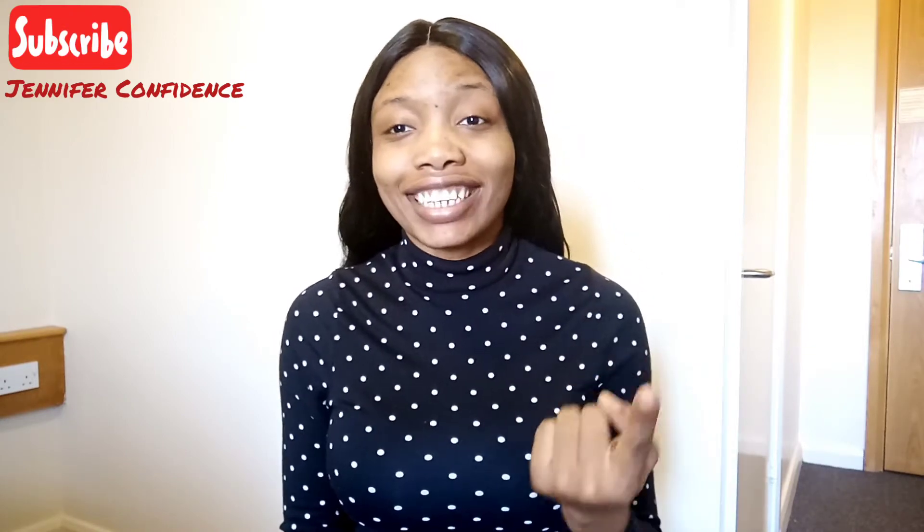Hey guys, welcome back to my channel and welcome to part two of the video on how I cut costs and save myself some extra cash as an international student. If you've not seen the first part, I'd advise you to go back and see it first. My name is Jennifer Confidence and I'm a 2020 Erasmus Mundus Scholarship awardee currently at Dublin City University, Ireland. Click that subscription button!